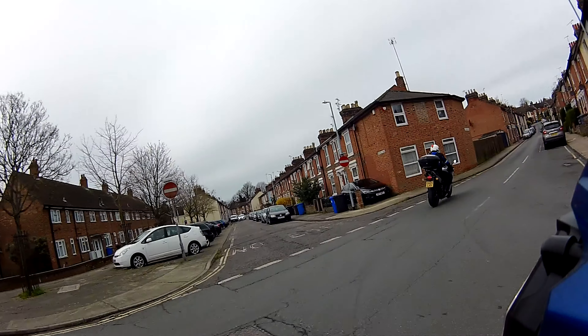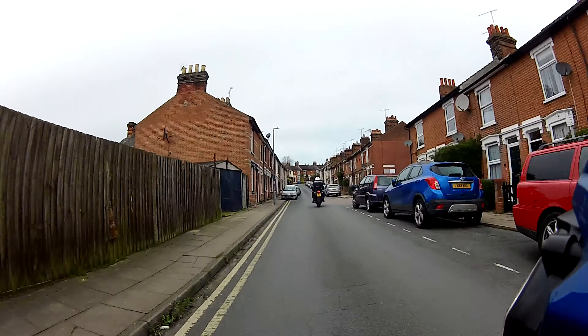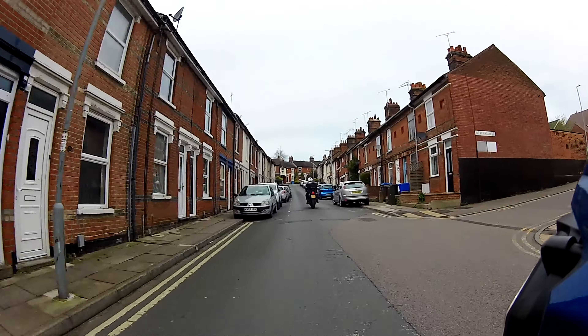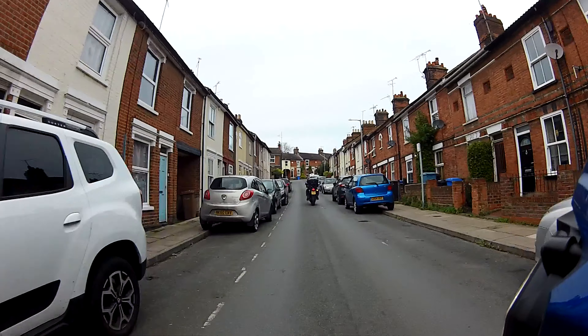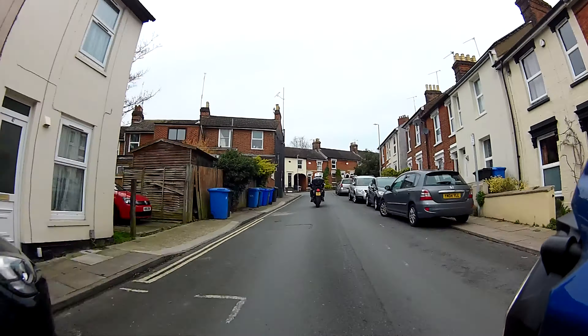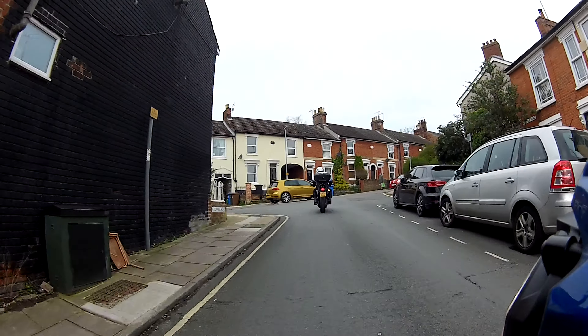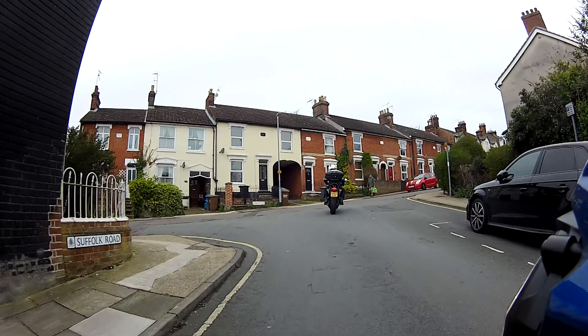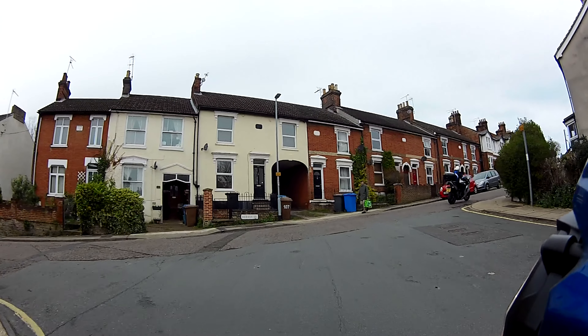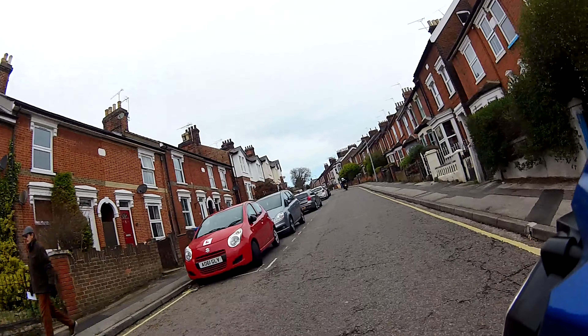Nicely done. At the top of the hill we've got a nasty off-camber turn where we're going to be turning right. There are no priority markings on the road at all, so you've got two choices: either a hill start, or control the bike on the clutch and peep and creep. Go on — peep and creep. Nicely done.